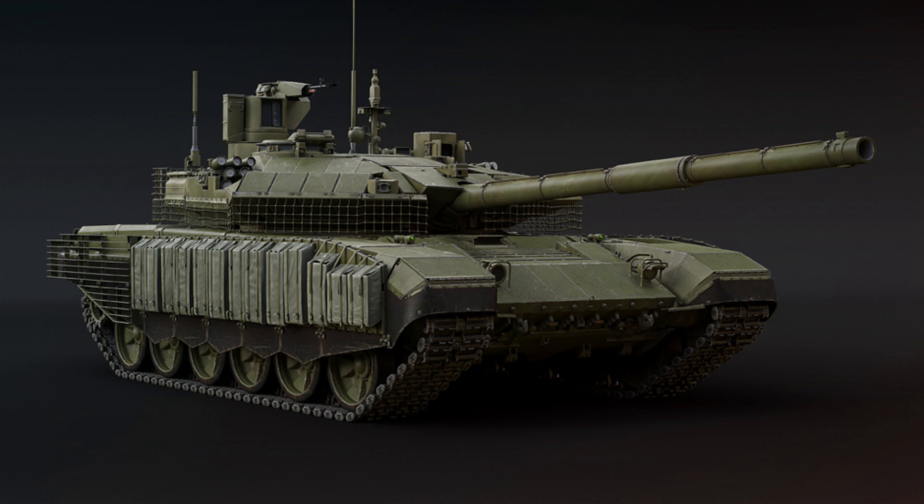A new welded turret also needs some reactive protection, and this is exactly what has been added to the T90M. This tank features Relikt ERA scattered across the turret's sides and front as well as the upper front plate, which will help you survive extra hits from ATGMs fired from tanks and helicopters.